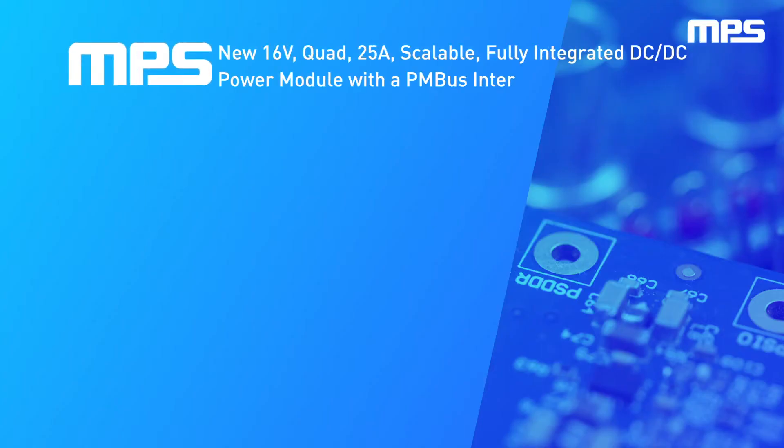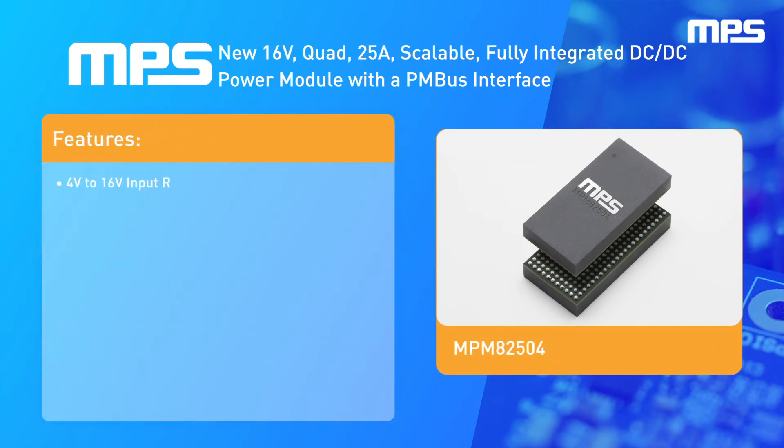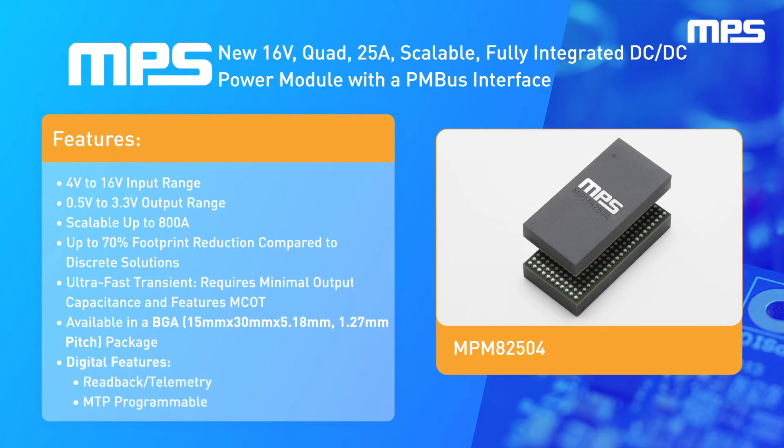MPS's new quad 25 amp scalable fully integrated DC-to-DC power module with a PMBus interface offers a 4 volt to 16 volt input voltage range and is scalable up to 800 amps.